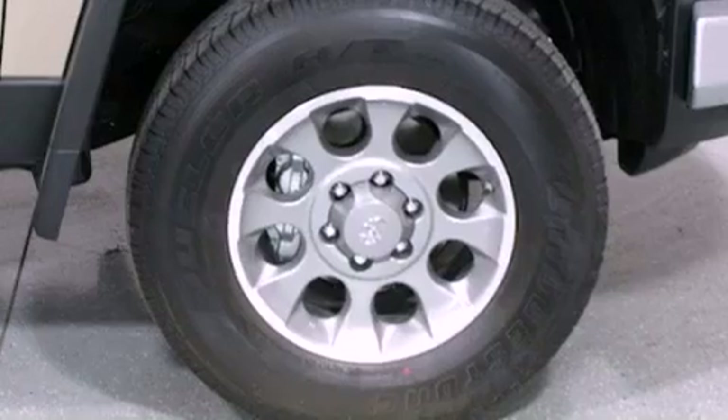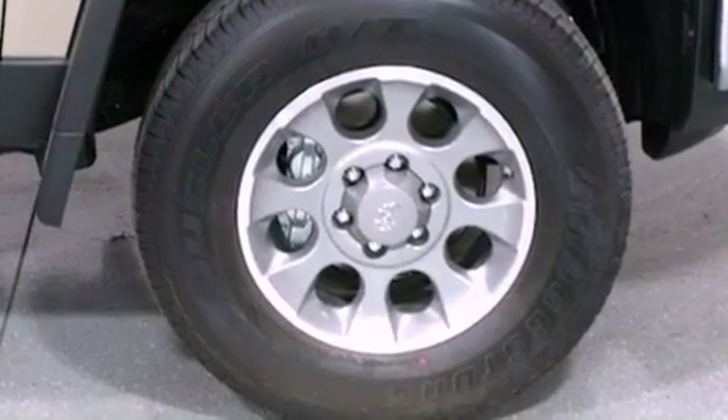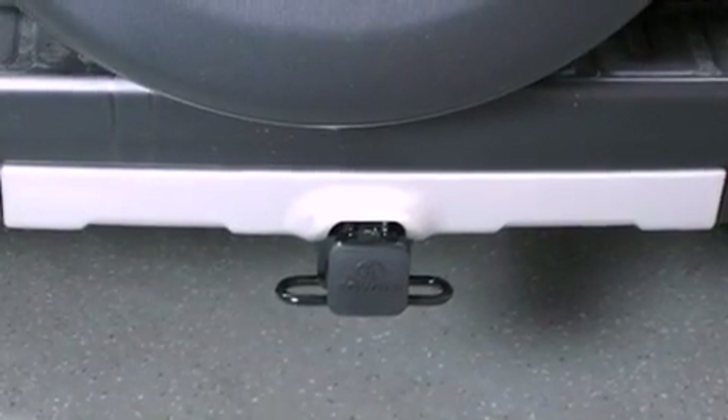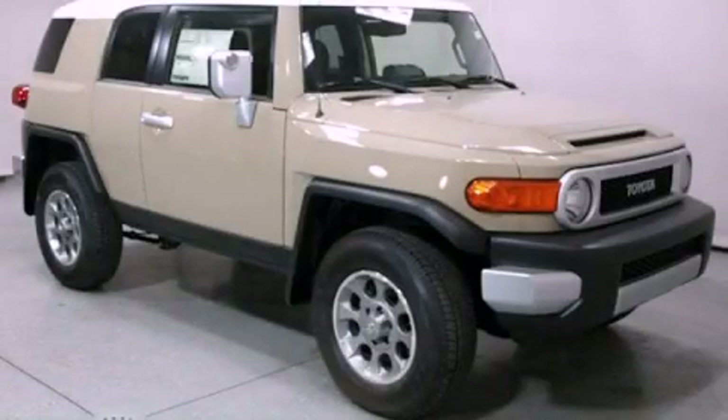A full-size spare tire, an anti-lock braking system, side impact airbags, air conditioning, and XM satellite radio, which streams commercial-free music, news, sports and more. Stop by today and test drive this vehicle for yourself.